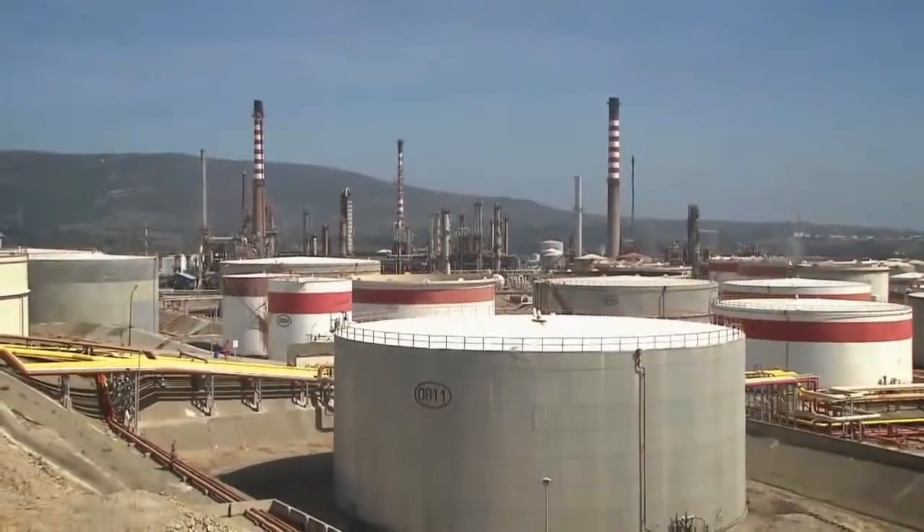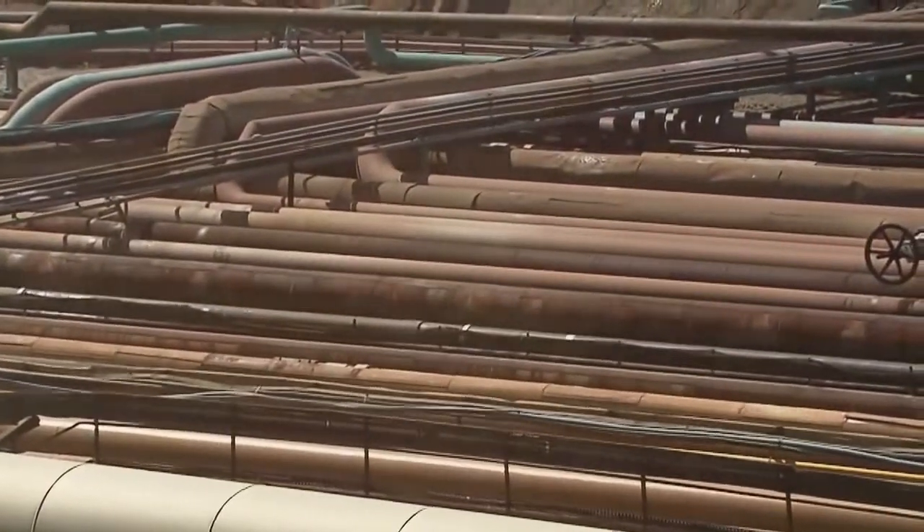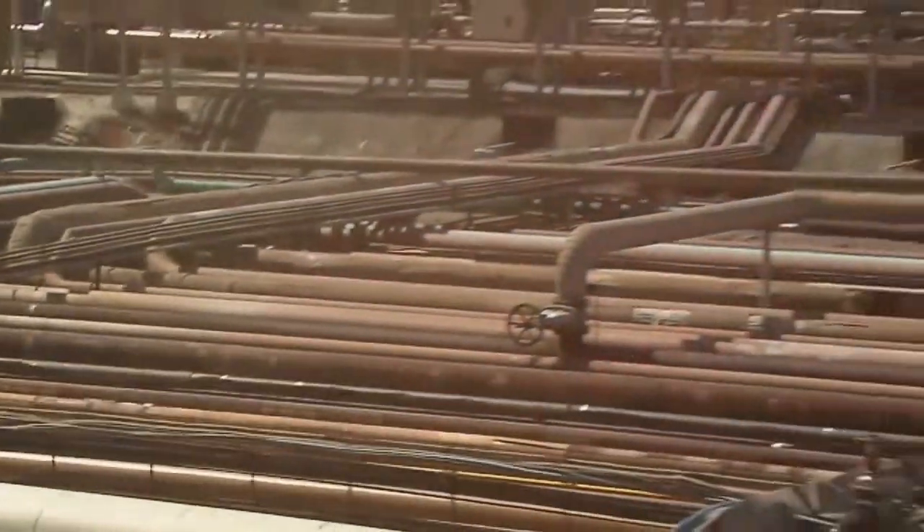The finished products are stored in large tank farms ready to be transported to the end users via a combination of pipelines, rail, road, and waterways.